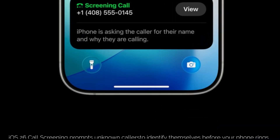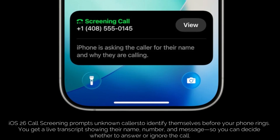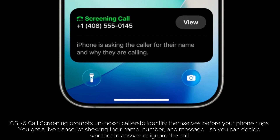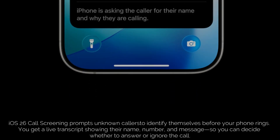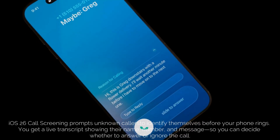How does this magic happen? When an unknown number calls, iOS 26 doesn't let it ring your phone immediately. Instead, it prompts the caller to identify themselves. If they don't — silence. Your phone stays quiet. But here's the really cool part: while this is happening, you get a live transcript preview. You'll see their name, number, and even a short transcript of what they're saying. This gives you the power to decide — do I pick up or send this straight to voicemail?